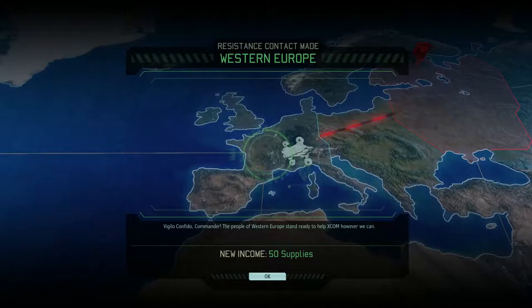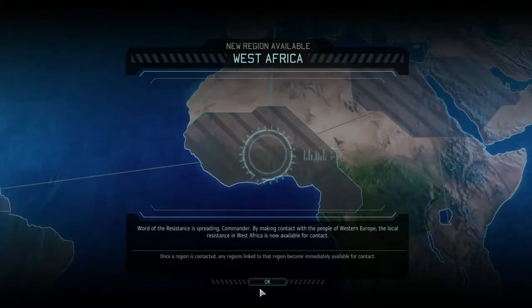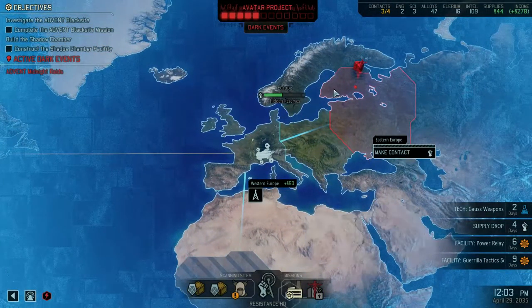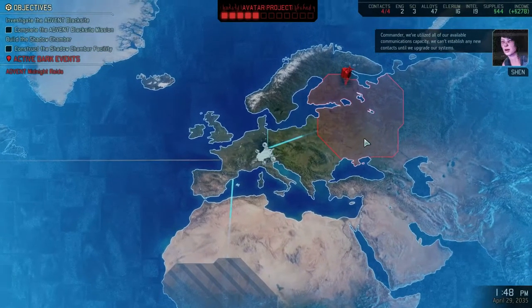Signals coming through clear. Well done. New regional contacts located. Excellent. This is exactly what we need. We need to contact Eastern Europe and stop whatever the aliens are doing.